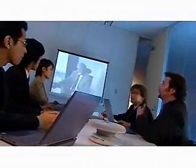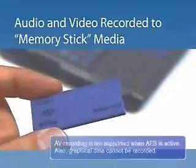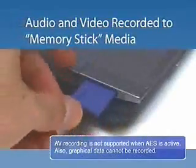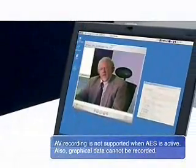When conducting business, it is important to keep an accurate record of what was conveyed during important video conferences. Because the PCS G50 has the capability to record audio and video to MemoryStick Media, you can rest assured that you will have accurate meeting minutes. Audio and video recorded to MemoryStick Media can be viewed on a PC running QuickTime Player.